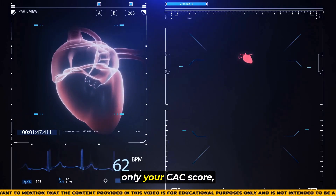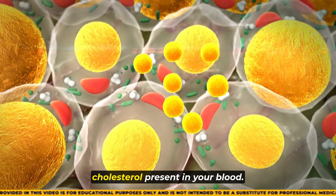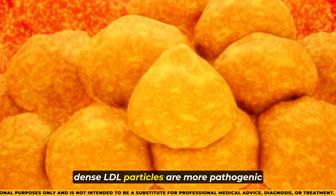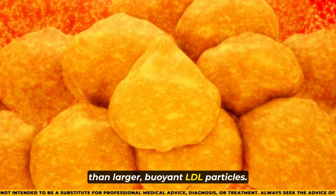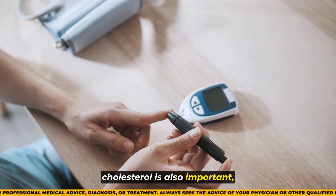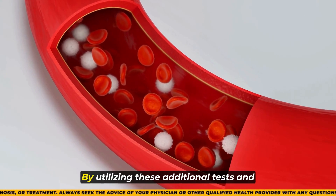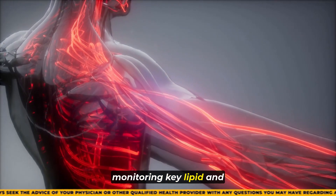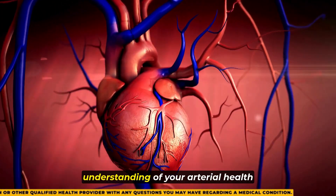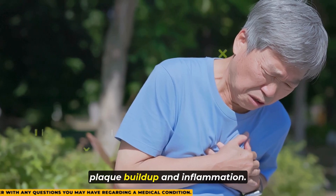It's crucial to monitor not only your CAC score, but also factors like the type of LDL cholesterol present in your blood. Specifically, small dense LDL particles are more pathogenic than larger, buoyant LDL particles. Ensuring healthy levels of HDL cholesterol is also important, as it helps remove harmful LDL from your arteries. By utilizing these additional tests and monitoring key lipid and biomarker levels, you can gain a more comprehensive understanding of your arterial health.